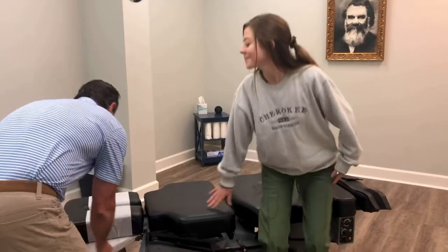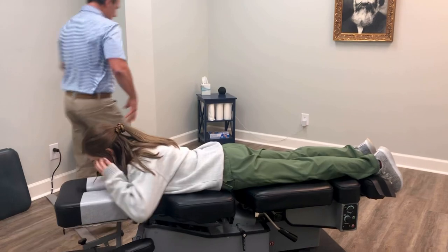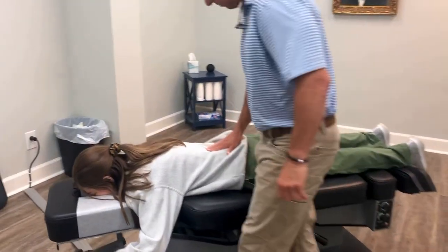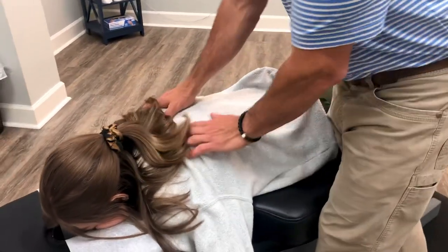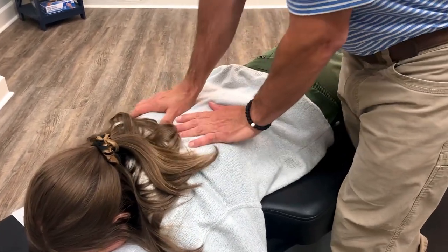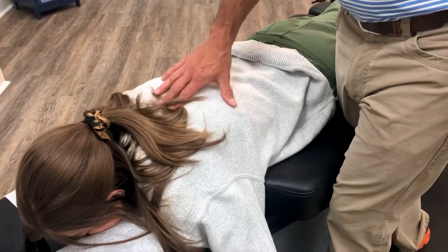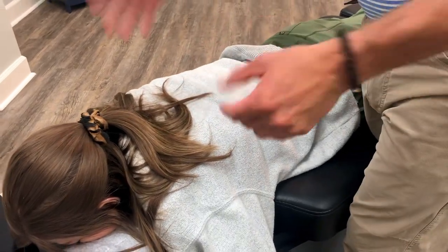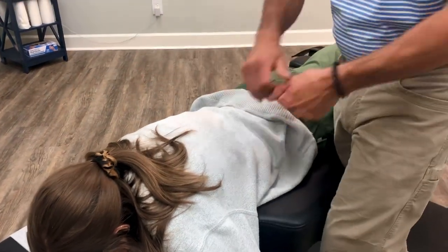We're going to start face down. We're going to go up and down each level, each individual segment, trying to find where there's resistance in the movement. If the misalignment or the restriction is bad enough, it can put pressure on that specific nerve root, and whichever organ or body part that nerve root innervates may not have proper function.